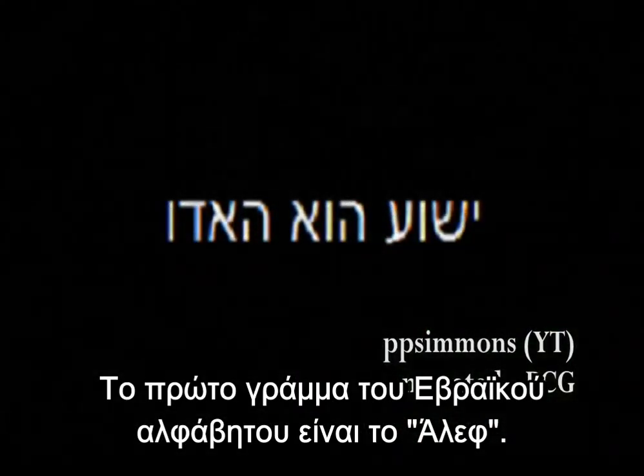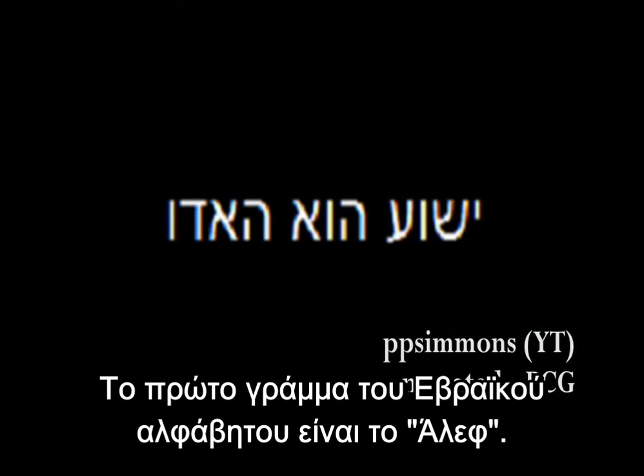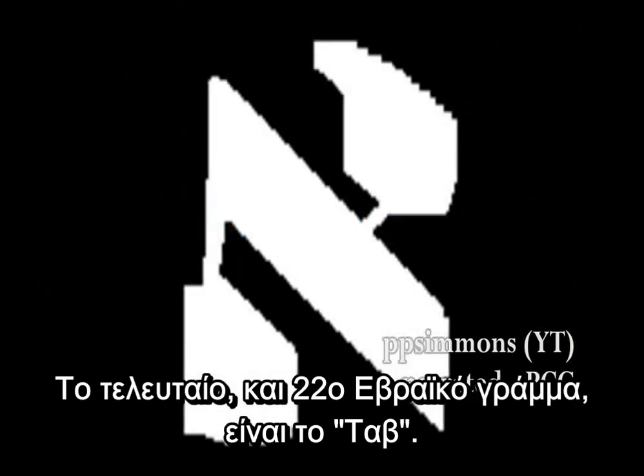The Hebrew language is among the oldest upon the earth. The first letter of the Hebrew alphabet is the Aleph. The last and the 22nd letter of the Hebrew alphabet is the Tau.